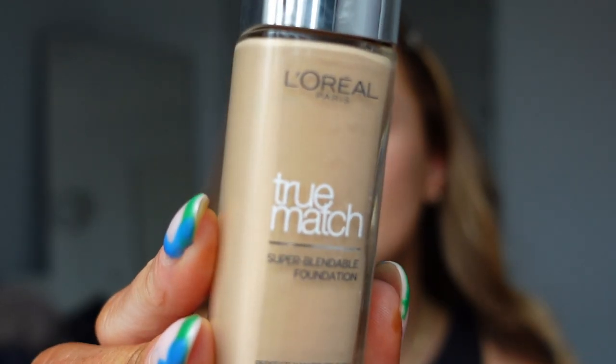Now I'm going in with foundation. This is my all-time favorite — the L'Oréal True Match Foundation, which you can get in Superdrug or Boots. I've tried Fenty, Giorgio Armani, and YSL, and I keep coming back to this one, which I believe is around £6.99–£8. I actually have it in two shades: Golden Honey for when I'm tanned, and Golden Natural for when I'm slightly paler. I'm mixing them both on my beauty blender and applying it all over.